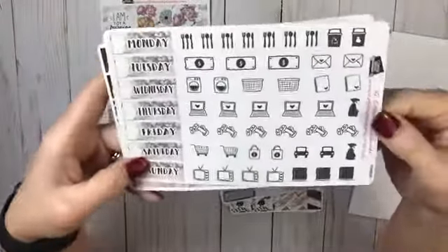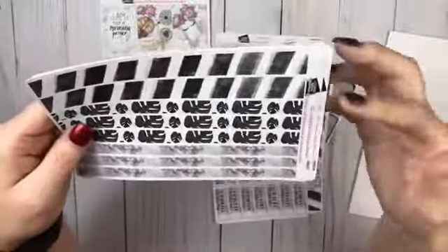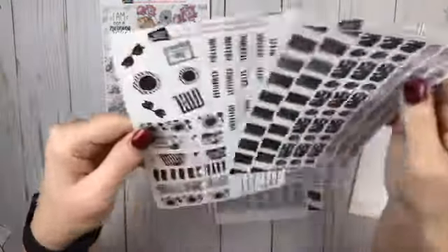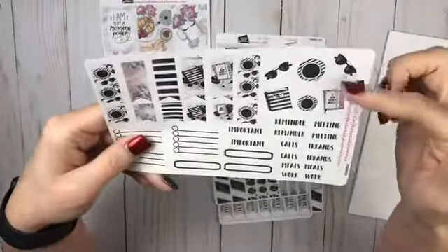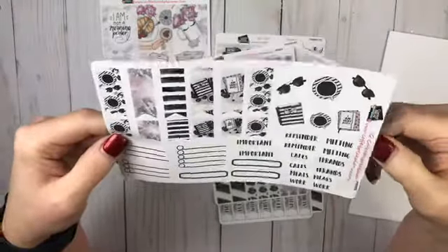Functionals and day covers — look at those. These are awesome, y'all. Oh my God, oh more washi. Look at this, that's amazing. And then your large flags, your small flags, your sidebar, and some deco. And again the same scripts. How awesome is this? I love them.